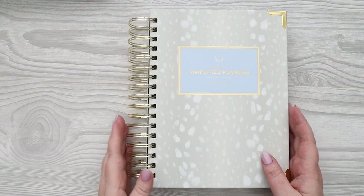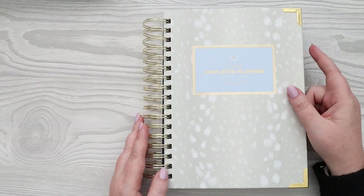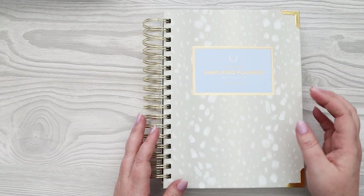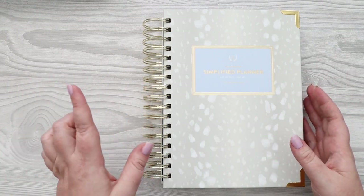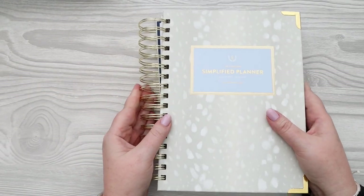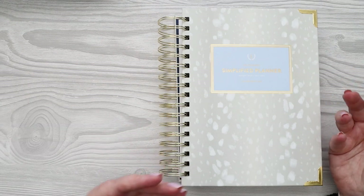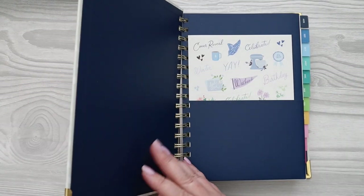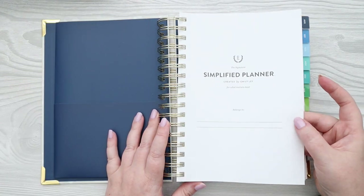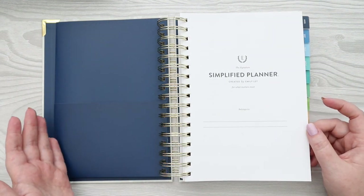I'm going to walk through this planner for those who have never seen a Simplified or don't know the stats. They made some changes to the paper last year that have followed through to this year. This is an August 2023 to July 2024 planner. The cover is 7 by 9.25 inches and it is 1.25 inches thick — a chunky planner, but it doesn't feel super heavy or massive to carry. It weighs 2.5 pounds. The pages inside are 6 by 8.75 — close to A5 size. The paper is 80-pound pure white.